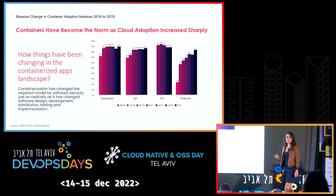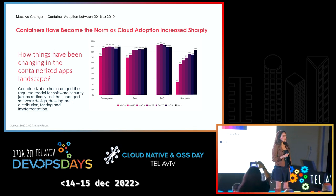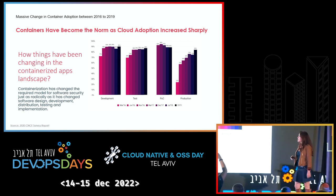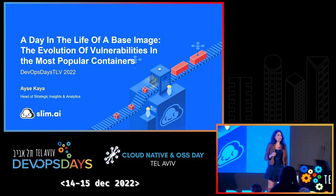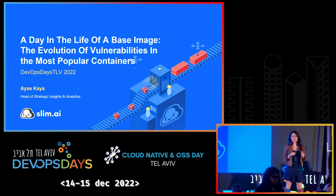Companies are putting their trust into these systems and embracing containers in their production environments. It's no wonder that Gartner said in 2023, 70% of all businesses will have user-facing multiple containerized apps. So about two years ago, when I started working for a startup called Slim.ai that works in the container security optimization space, as the head of analytics...